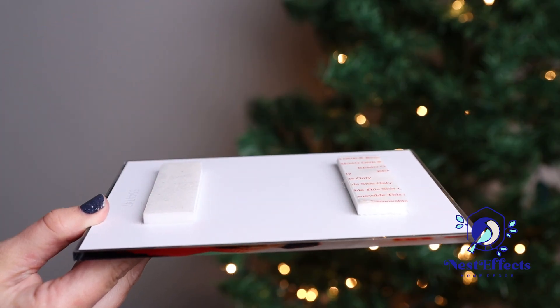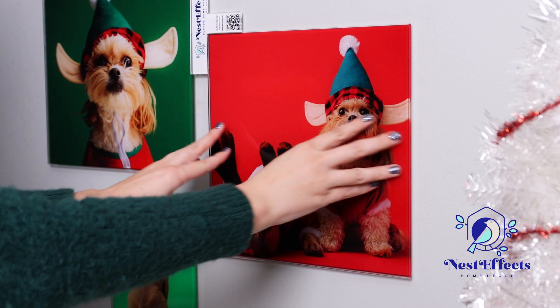With our easy-to-use adhesive backing, there's no need for tools or measuring. Just peel and stick.